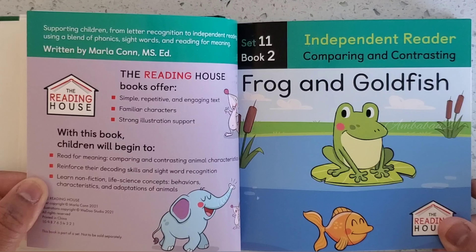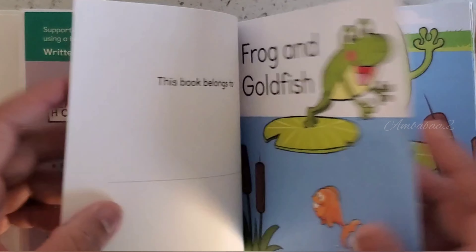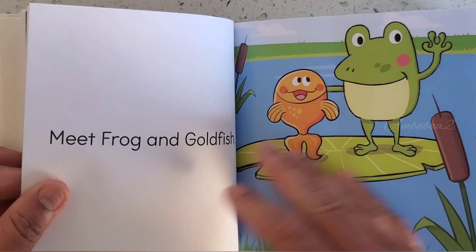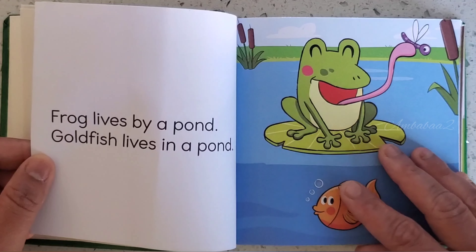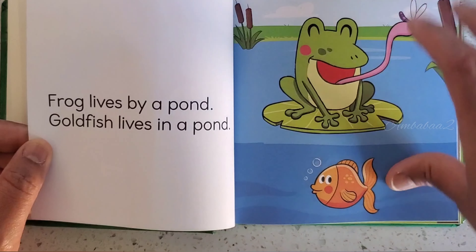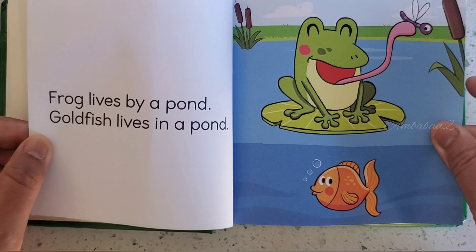Frog and Goldfish. Meet Frog and Goldfish. Frog lives by a pond. Goldfish lives in a pond.